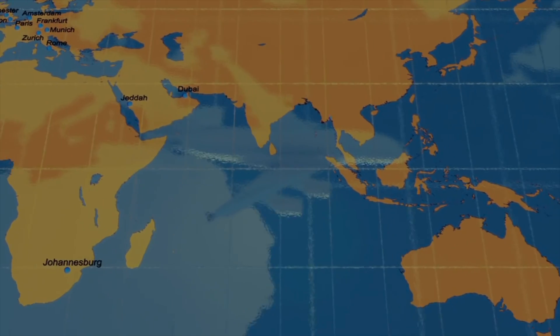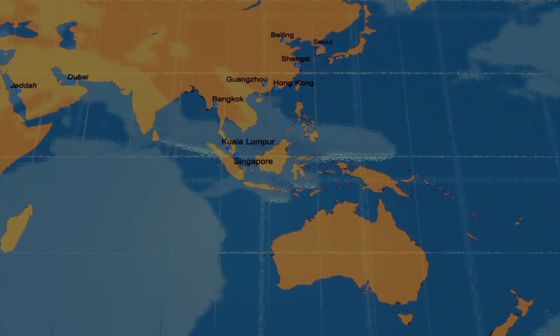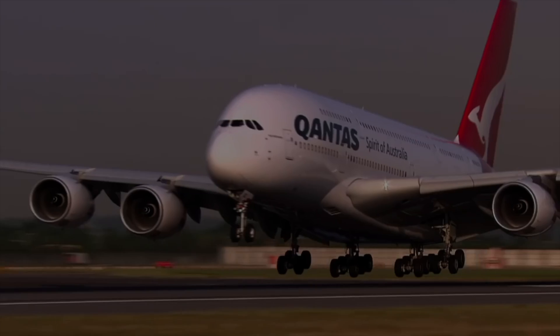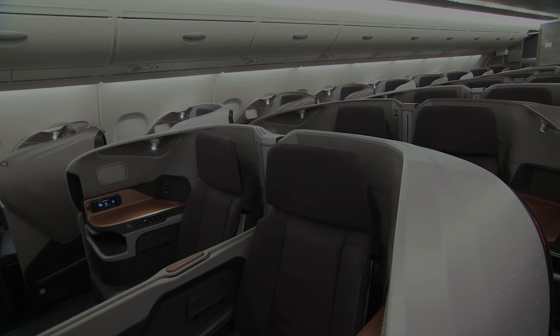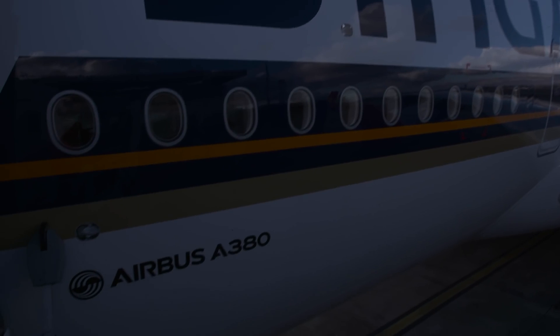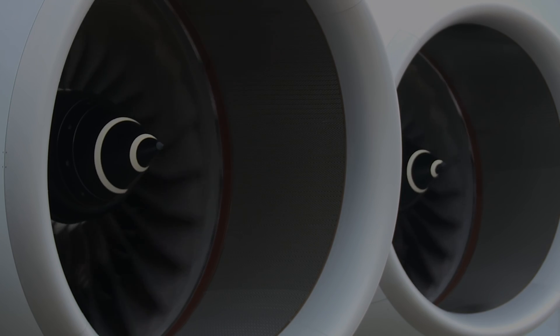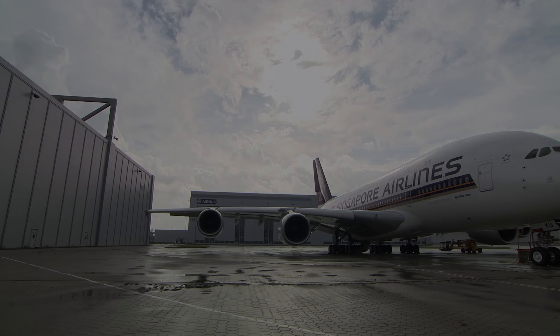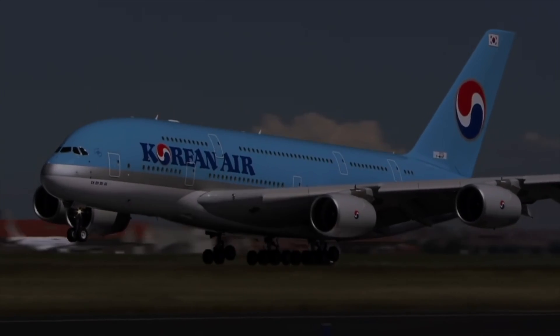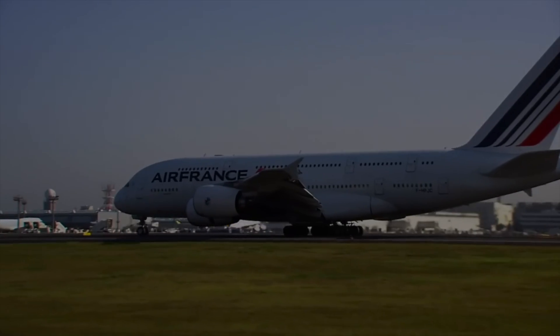Advantages and disadvantages: if airlines need capacity into slot-constrained airports, the A380 is still the largest and best solution. It's the most comfortable for premium long-haul dense routes. However, its aging heavy fuselage, wings, and previous-generation engines make it inefficient today, and the sheer size makes it a less flexible aircraft since it's harder to fill on most routes.